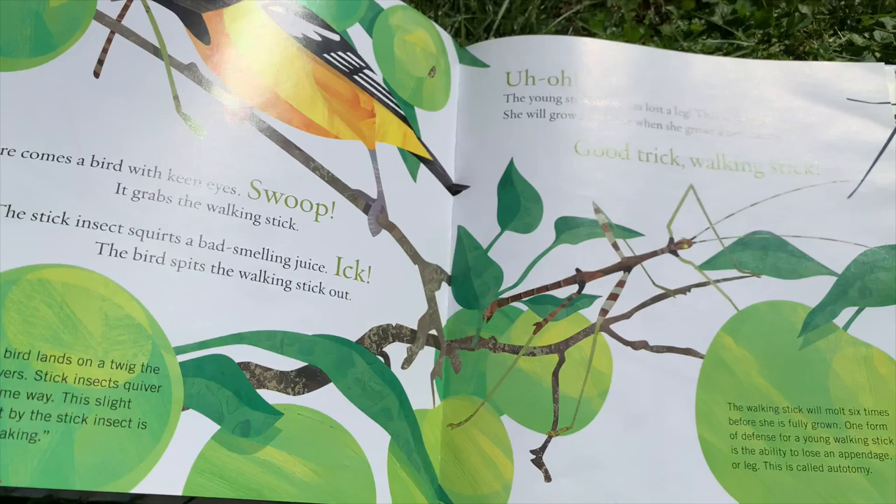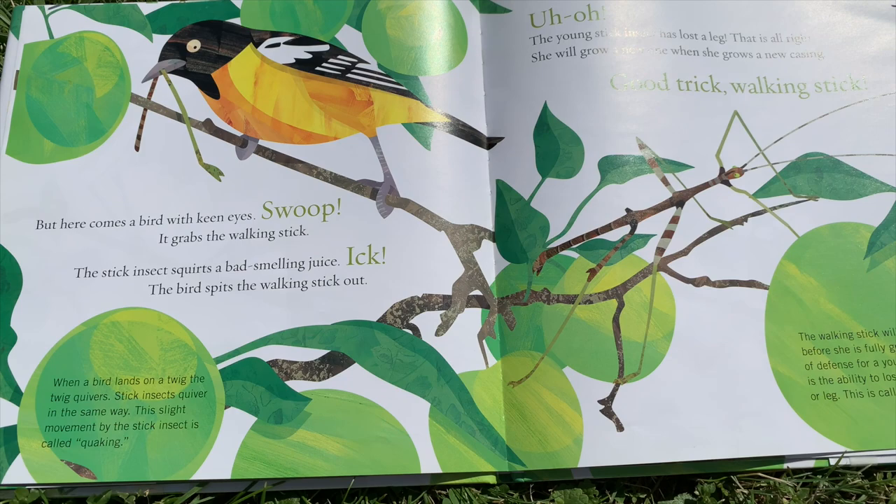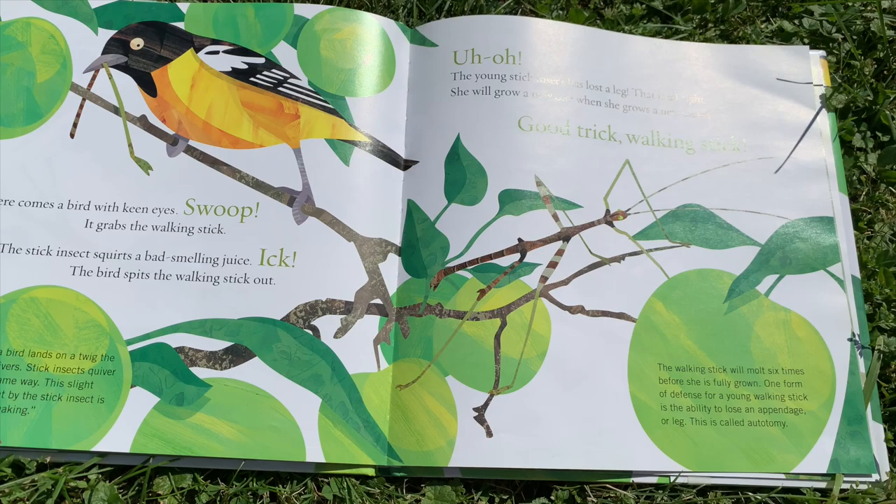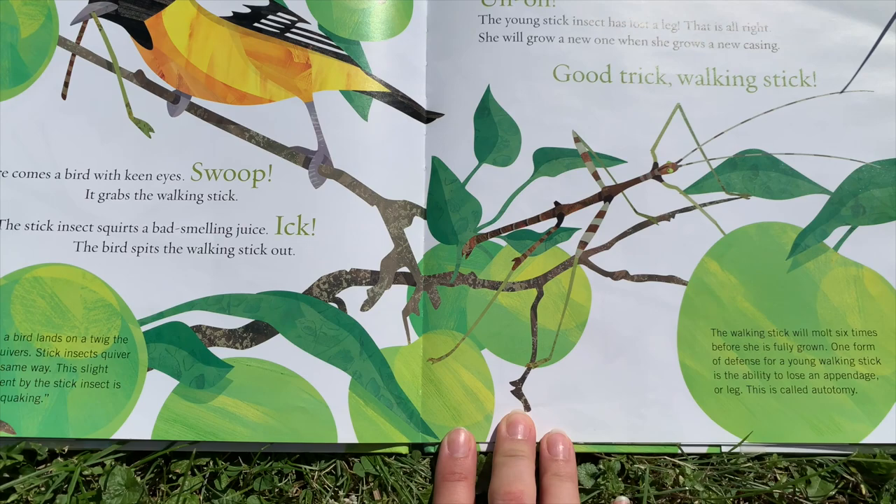But here comes a bird with keen eyes. Swoop! It grabs the walking stick. The stick insect squirts a bad-smelling juice. Ech! The bird spits the walking stick out. Uh-oh! The young stick insect has lost a leg. That is all right — she will grow a new one when she grows a new casing. Good trick, walking stick.